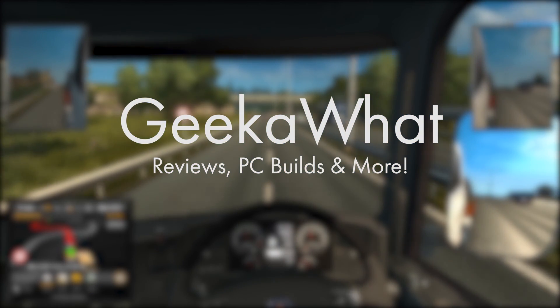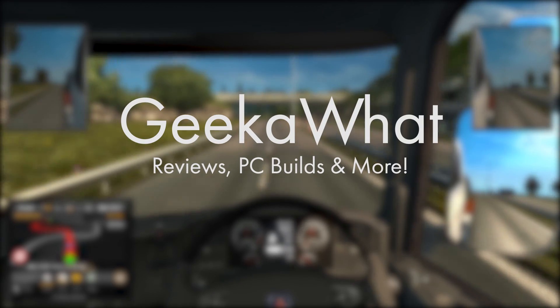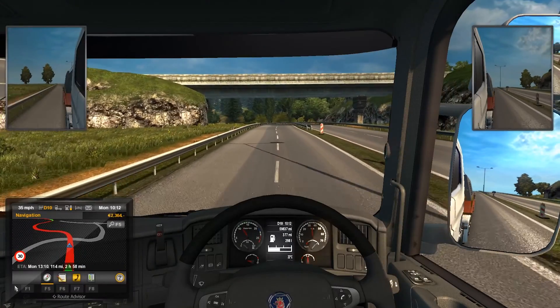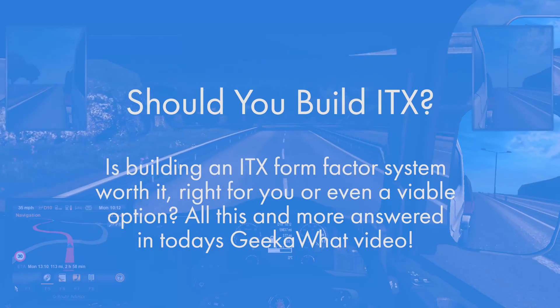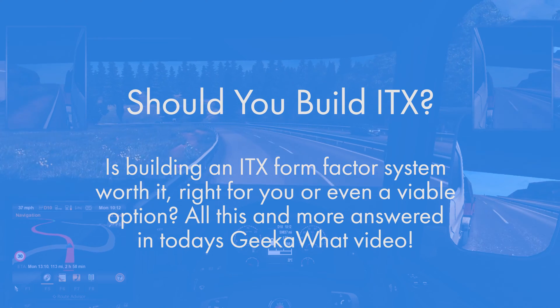Welcome back to another Geekawatt video. Today I'm going to be discussing whether building an ITX form factor system is not only a good idea but a viable option and suggestion for you personally. So let's start off with the pros and cons. There are many pros, the main reason being size — this tends to be the main reason for building an ITX system in the first place.